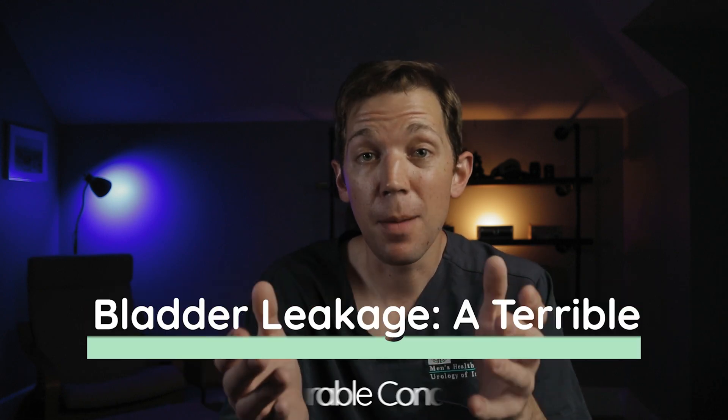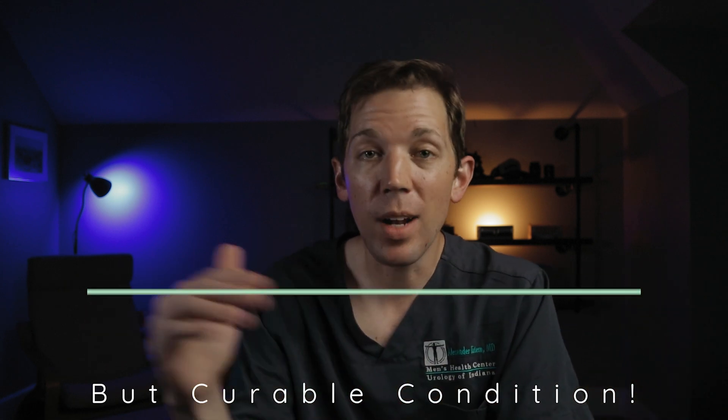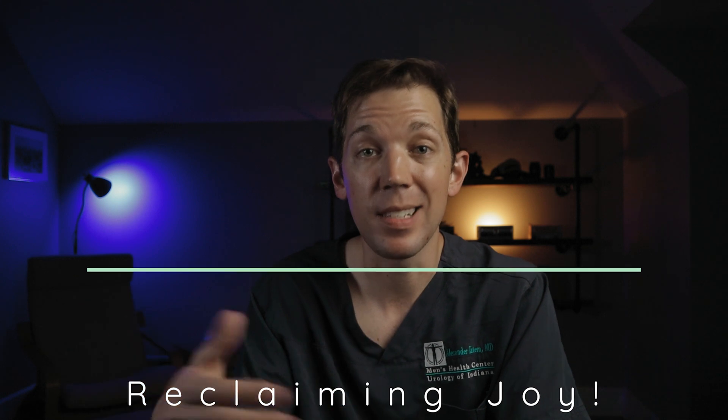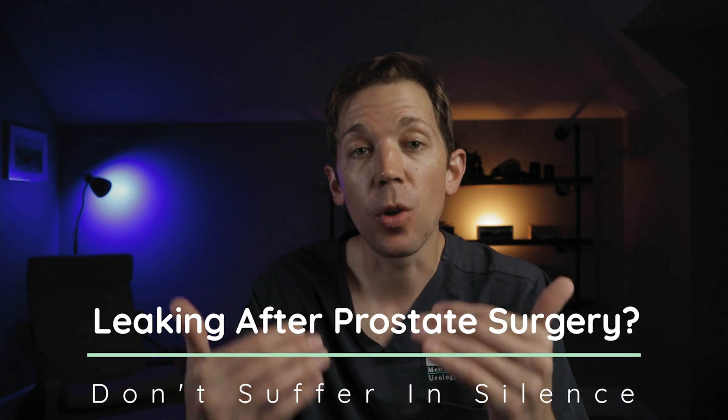Bladder leakage after prostate surgery can be a terrible drain on a man's quality of life. But luckily, men don't have to live that way. And that's the whole point of cancer survivorship — reclaiming and restoring the joy that is so often taken by a cancer diagnosis and its treatment. So if you're a man suffering from bladder leakage after prostate surgery, I encourage you to learn more about the male sling and the AUS.